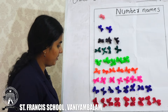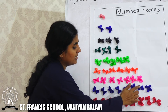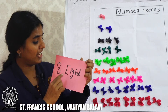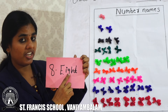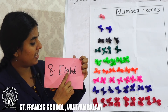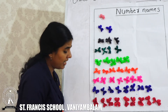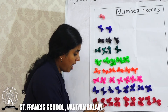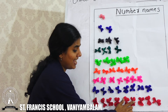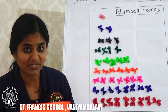Next we have how many flowers? 1, 2, 3, 4, 5, 6, 7, 8 — we have 8 flowers. What is the spelling of 8? E, I, G, H, T. The last one — we have how many flowers? 1, 2, 3, 4, 5, 6, 7, 8, 9 — we have 9 flowers. What is the spelling of 9?